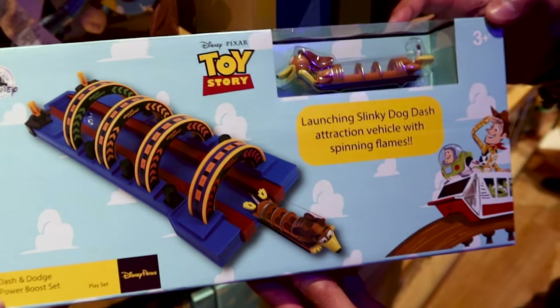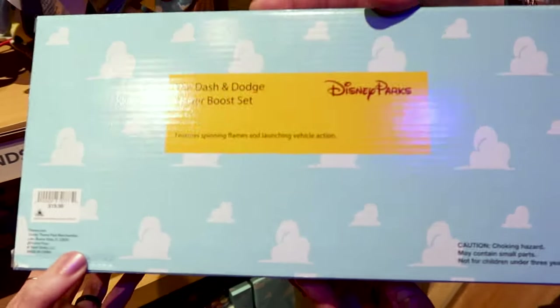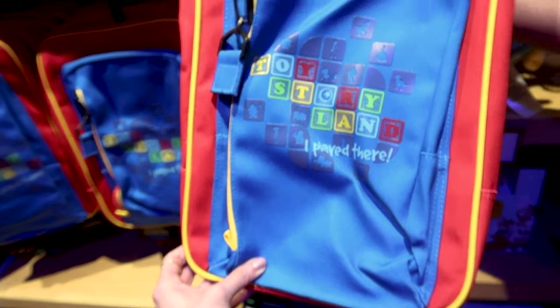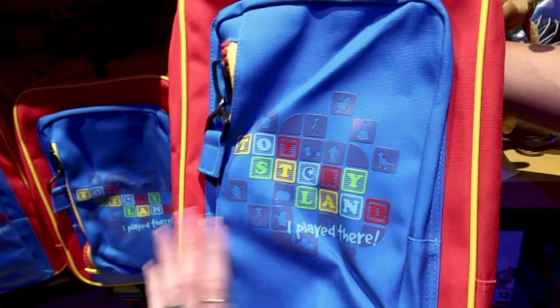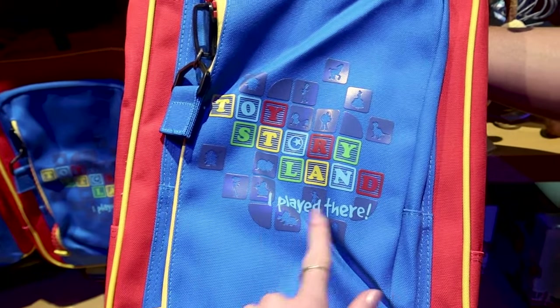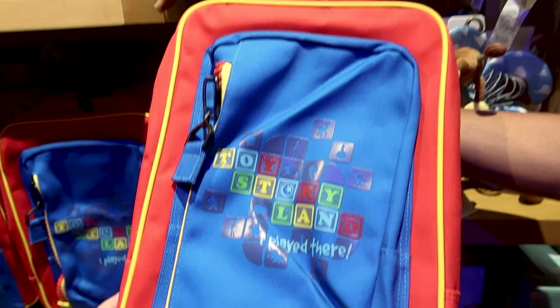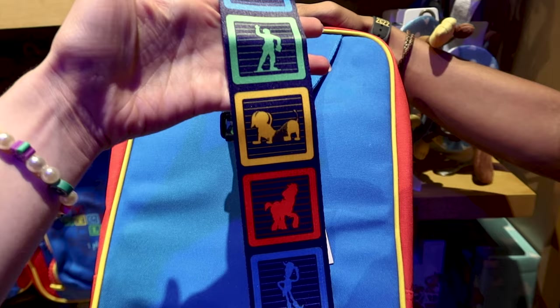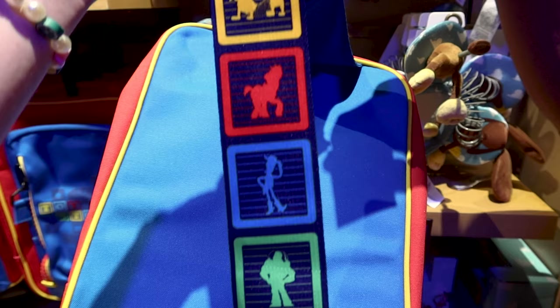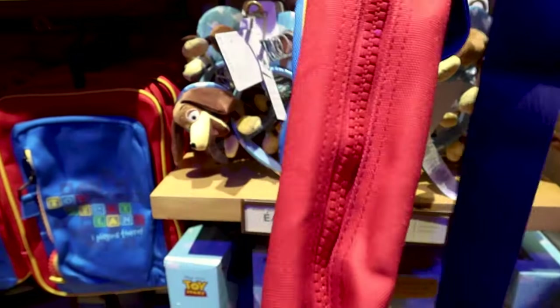They have a launching Slinky Dog Dash boost set — it says 'attraction vehicle with spinning flames' just like the ride, and this toy set is $19.99. There's also a Toy Story Land backpack — great for back-to-school season. It says 'Toy Story Land — I Played There' and it's kind of like a crossbody backpack with all the characters on the straps in different colors, for $35.